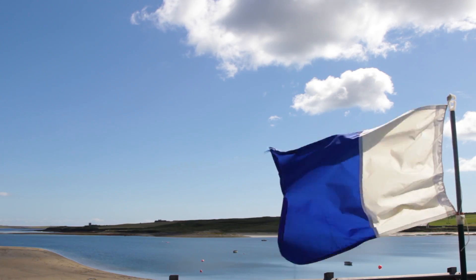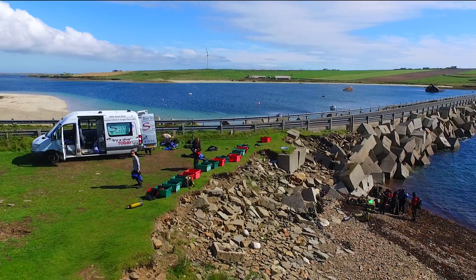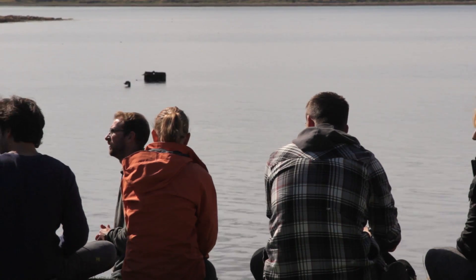The trial dive course for anybody aged 10 or above is a fantastic way to think, yes, I love diving — before you then go on and do the four-day open water course. That's a recognised qualification to dive anywhere in the world. It's just fantastic.